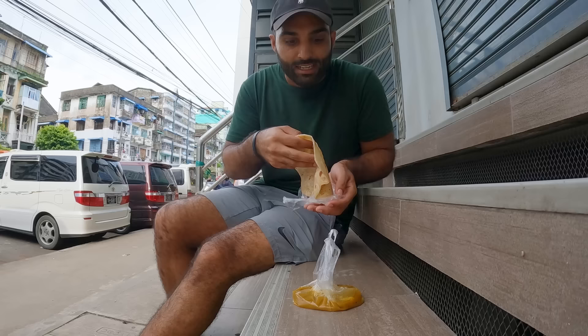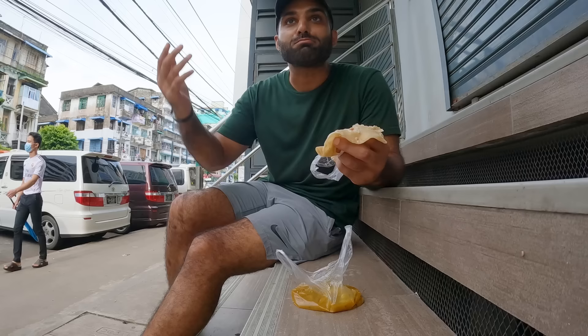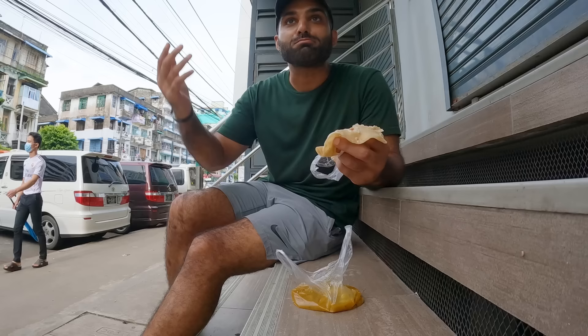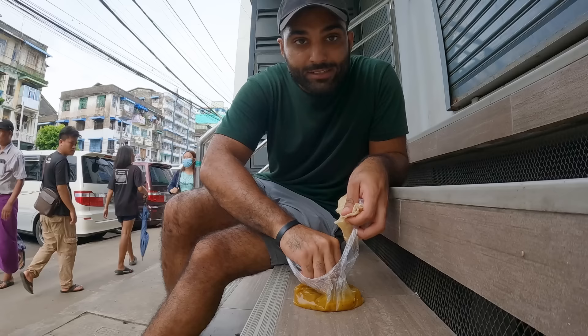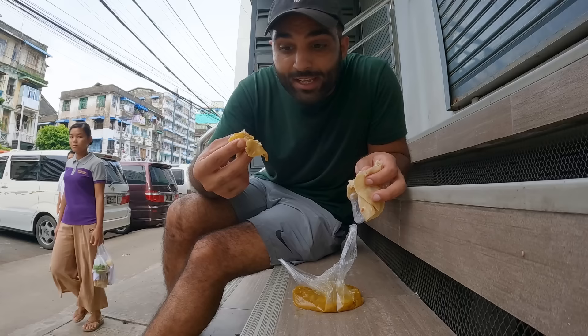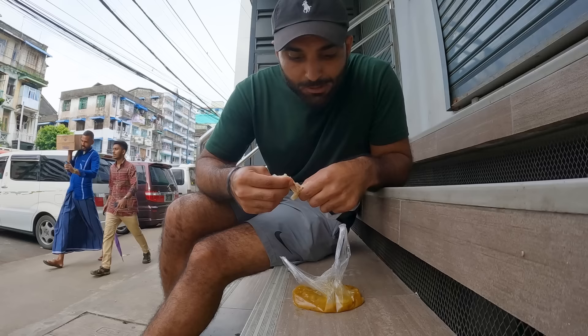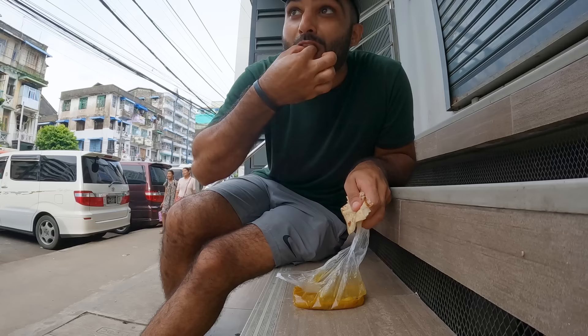People are looking at me like, what the hell is this guy doing? They definitely know I'm a foreigner. Some cool little street food right in the middle of the city. The potato is so good! The cool thing about Myanmar is the food is not too spicy — this reminds me of a curry from India or Pakistan but not as spicy. And for 500 kyat — literally about 25 cents — this amazing little meal.